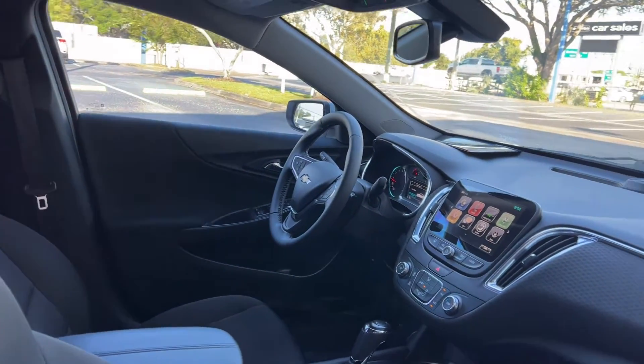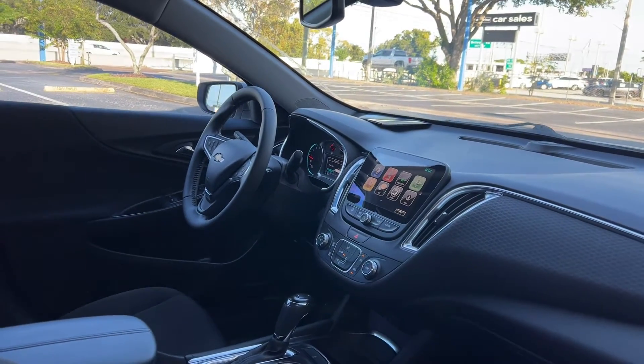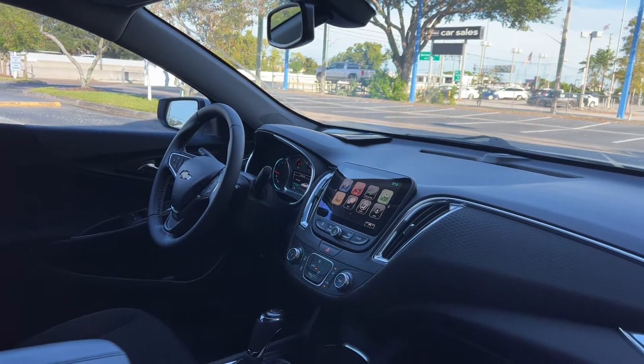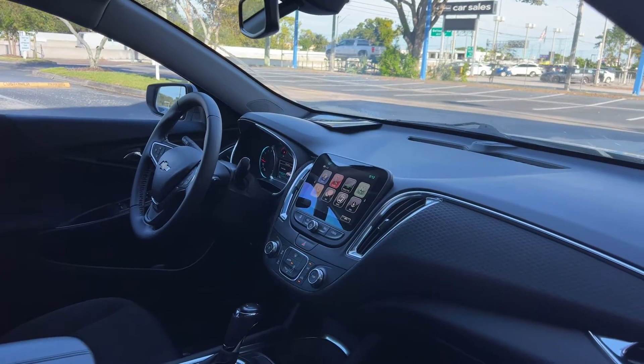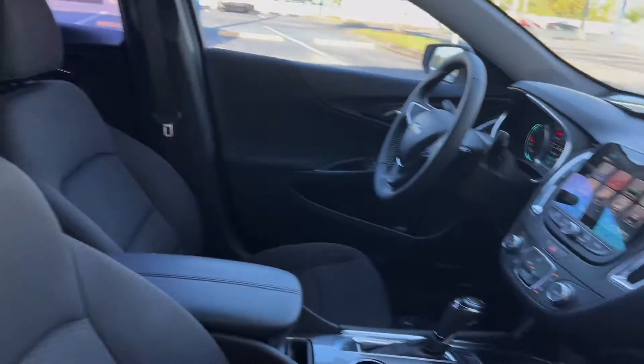Car driver seat, car windows, locks and mirrors. OnStar leather wrapped steering wheel, cruise control, Bluetooth for your cell phone, remote start, traction control, automatic transmission.